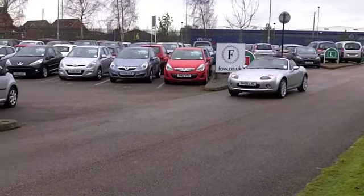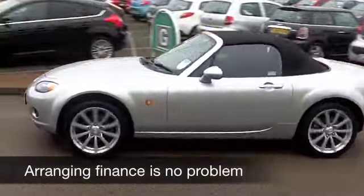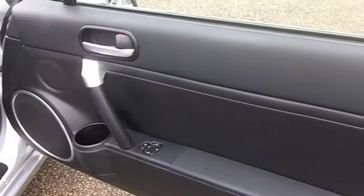What a delightful-looking car in metallic silver. Nice set of alloys, too. This one comes from 2008, and it's only covered about 32,000 miles, so that's really hardly anything to worry about there.